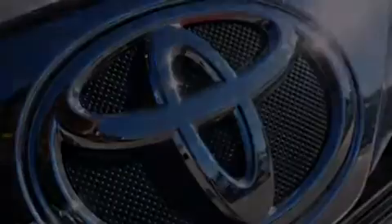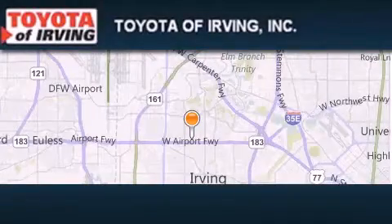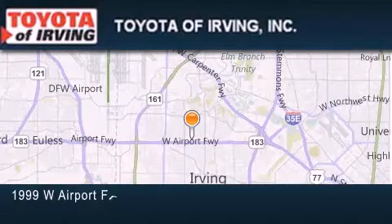Contact us today and schedule your opportunity to see this vehicle in person. Toyota of Irving is located at 1999 West Airport Freeway in Irving.